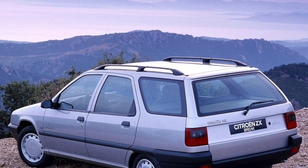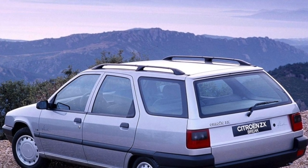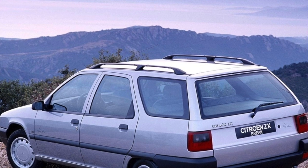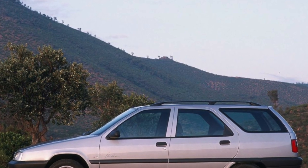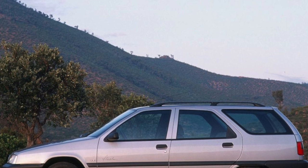To win a place in the Golf class in the early 90s, the French had to accept other people's rules. On the ZX model, the developers abandoned the bright family features — the only exception was the design, the work of Bertone.